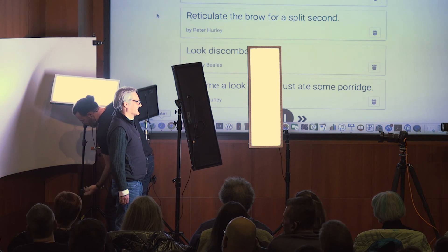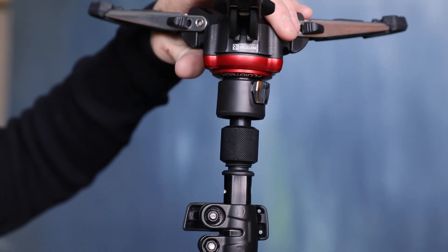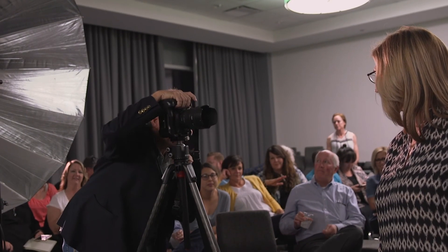Guys, these Manfrotto little tiny stands are my favorite. This is like a total game changer. I didn't think it could ever get better, but Manfrotto makes that happen. Having the right tools with our photography is going to help us do the job better.